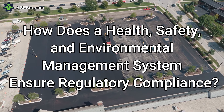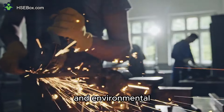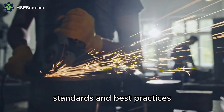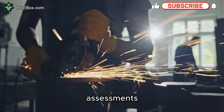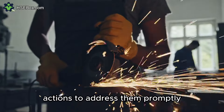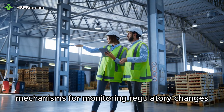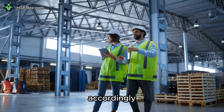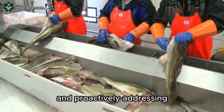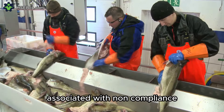Question number five: How does a health, safety, and environmental management system ensure regulatory compliance? An HSE management system ensures regulatory compliance by integrating legal requirements, standards, and best practices into its framework. By conducting regular audits, assessments, and inspections, organizations can identify compliance gaps and take corrective actions promptly. Moreover, it includes mechanisms for monitoring regulatory changes, updating policies and procedures accordingly, and providing employee training to ensure awareness of relevant legal requirements, thereby mitigating the risk of penalties, fines, and legal liabilities.